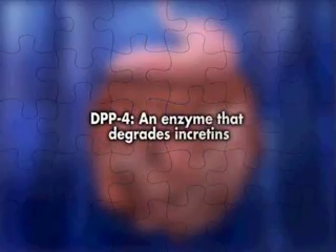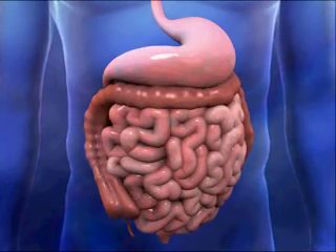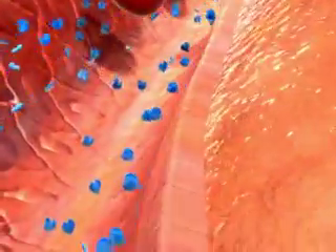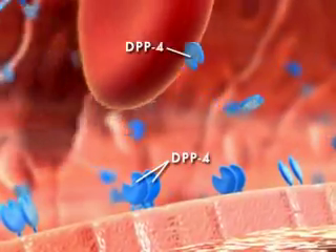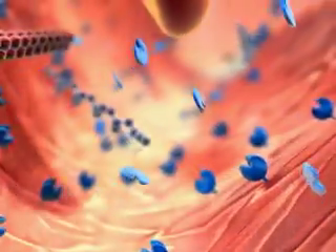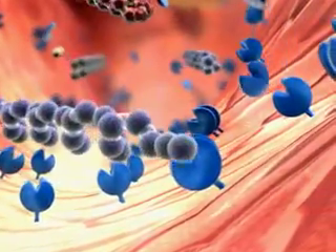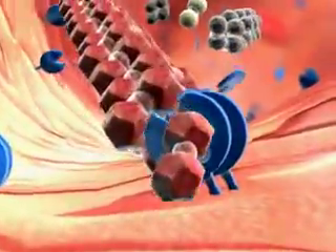DPP-4 is an enzyme that degrades incretins. Dipeptidyl peptidase 4, or DPP-4, is an enzyme that degrades the incretins GLP-1 and GIP. DPP-4 exists in both membrane-bound form on the external surface of various cells, and is also found throughout the plasma in soluble form. Most incretin breakdown by DPP-4 is believed to occur in the capillaries which surround the incretin-producing cells in the intestine. Less than 2 minutes after GLP-1 formation, DPP-4 quickly degrades GLP-1 by cleaving off 2 terminal amino acids. In a similar way, GIP is also rapidly degraded.